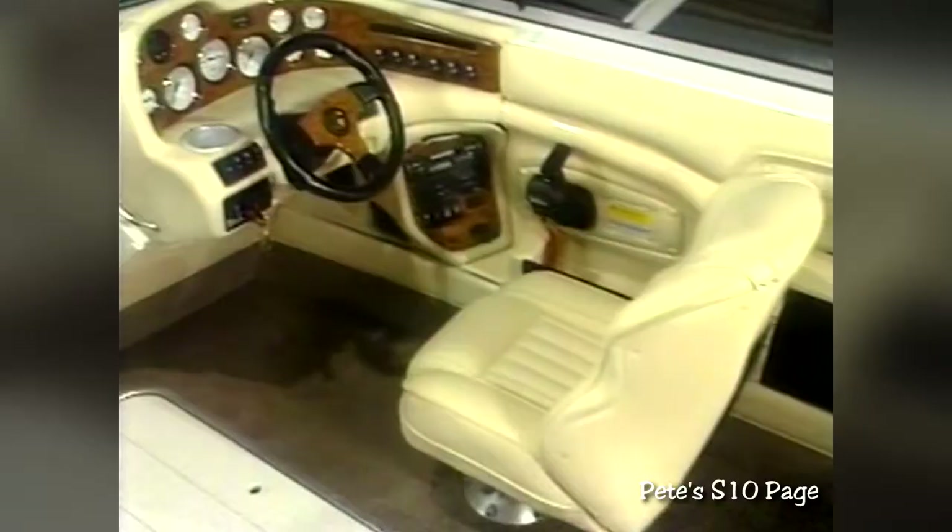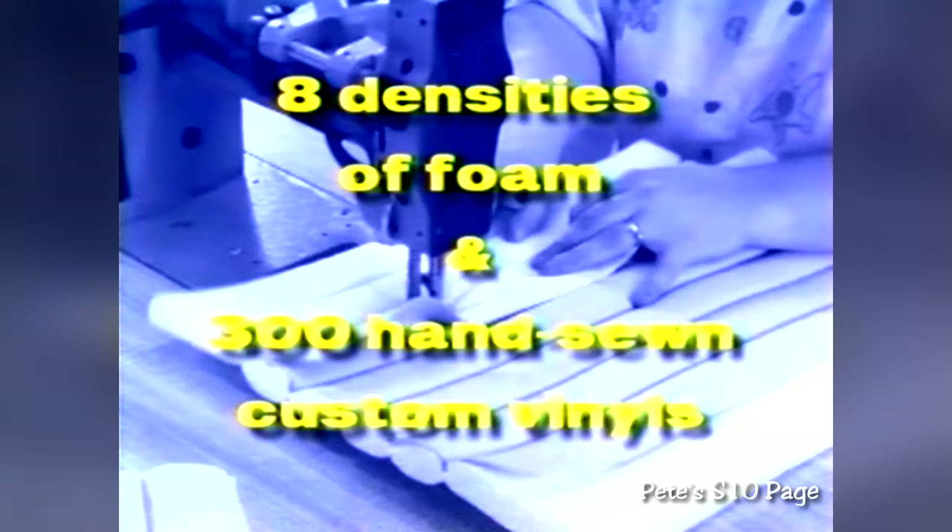Mariah starts with the human factor. The seats in all Mariah boats are meticulously designed for the right lumbar support to enhance the pleasure and comfort of running a Mariah boat. The seats are constructed with UltraCell foam components, elegantly covered with high-quality rolled and pleated foam-backed pre-fixed vinyl. Eight different densities of foam and over 300 hand-sewn pieces of custom-made vinyls go into the average interior of a Mariah. No one else puts this much effort or beauty into any boat interior. Nobody.